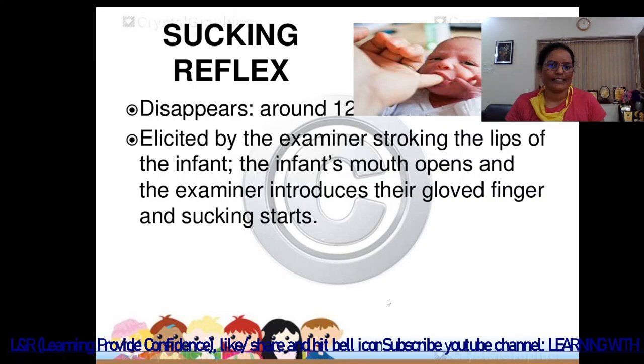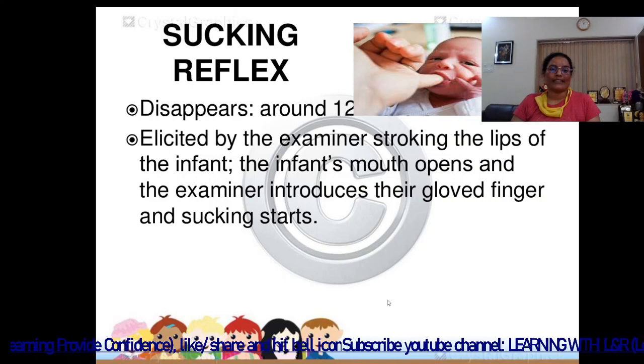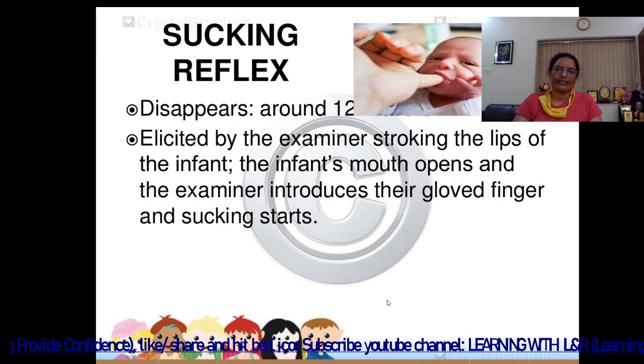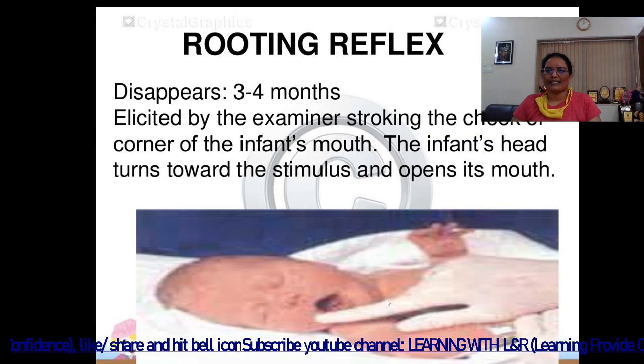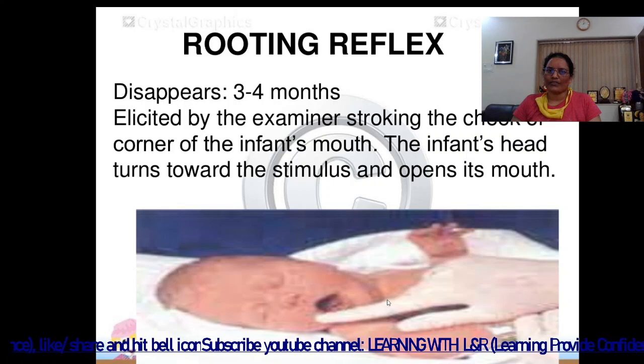The infant's mouth opens and the examiner introduces their gloved finger; sucking then starts. The rooting reflex disappears at 3–4 months and is elicited by the examiner stroking the cheek or corner of the infant's mouth.